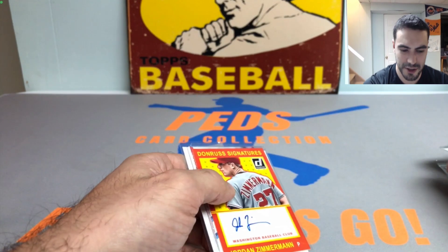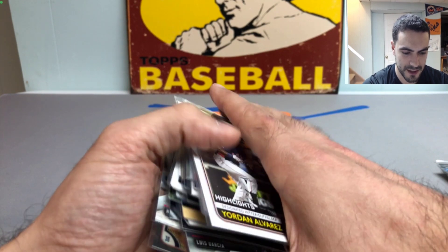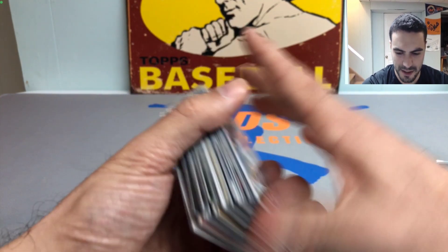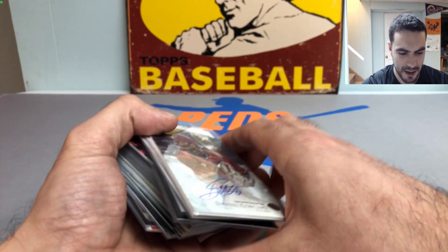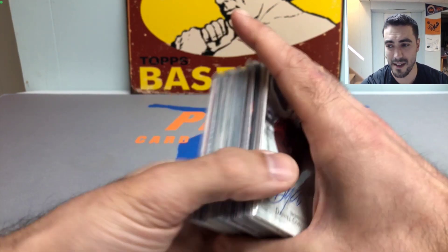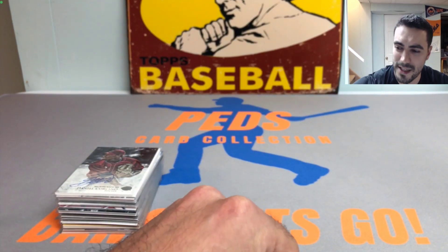Once again, just a super super fun rip — tons of value, tons of rookies. You'll probably see some of these cards in my next card sale too, so definitely keep your eye out. Thanks so much for watching guys, let me know what you think in the comments below, and I will catch you all on the next one. Ted's Card Collection out, take care.